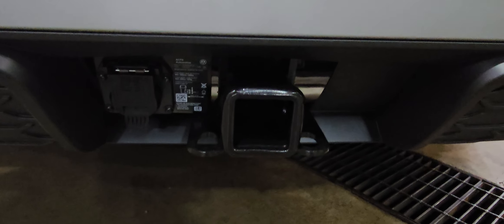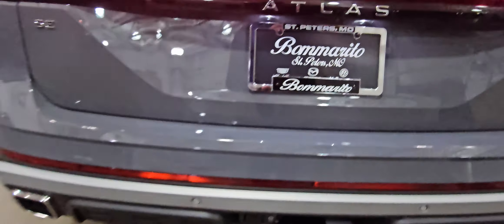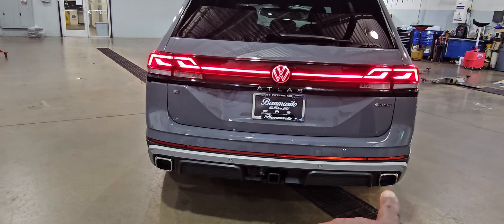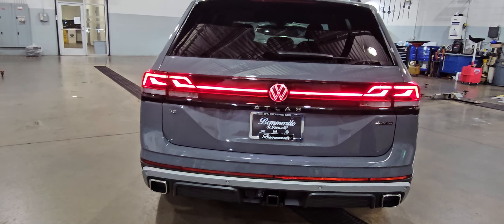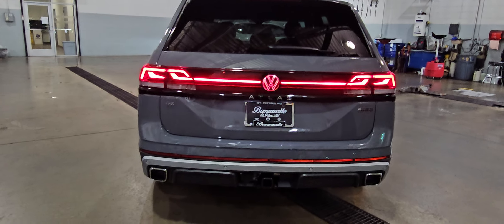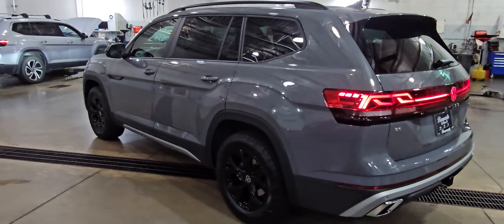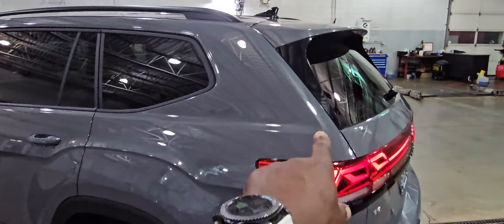A 5,000-pound tow hitch with 7-pin adapters included. Dual faux exhaust tips — they're different than the regular Atlas, a lot more rugged looking and aggressive. Black spoiler accents right here on the side.